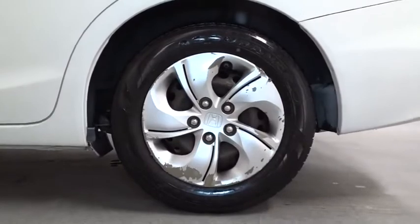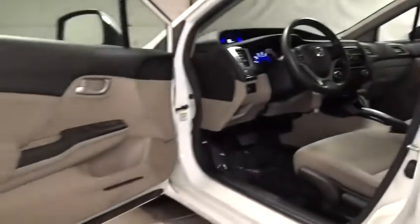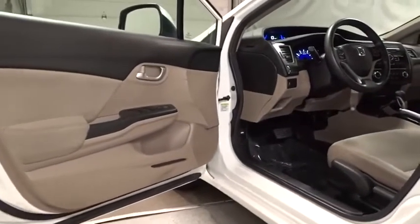Vehicle stability assist, daytime running lights, ventilated front disc brakes, brake assist, cargo area lights, door pockets, power mirrors, map lights, power outlets.